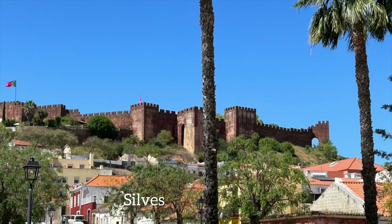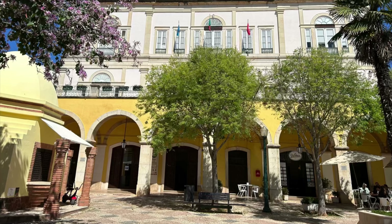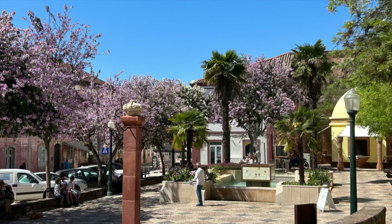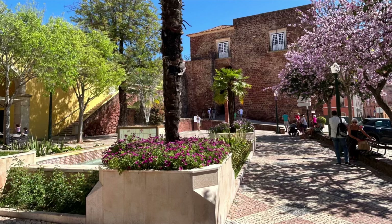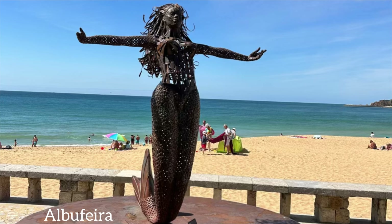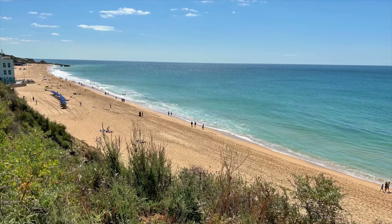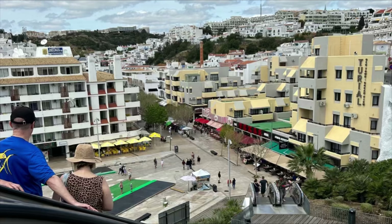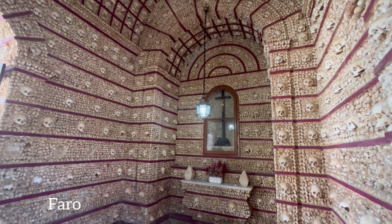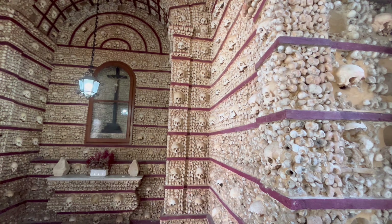Moving inland, we stopped in Silves, a town famous for its oranges. We found a gorgeous town square where we sipped cappuccinos near a blooming tree with purple flowers, and later had the best fresh-squeezed OJ of our lives. On another day, we visited beautiful Albufeira, with its miles of flat, sandy beaches and an escalator that took us up and down to the beach. Lastly, in Faro, we saw the eerie Chapel of Bones, adorned with skulls of the Carmelite monks who died in the 1800s.